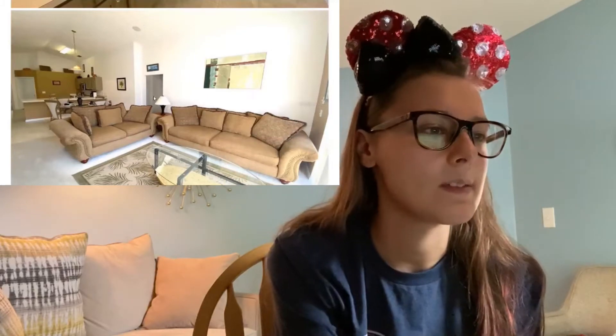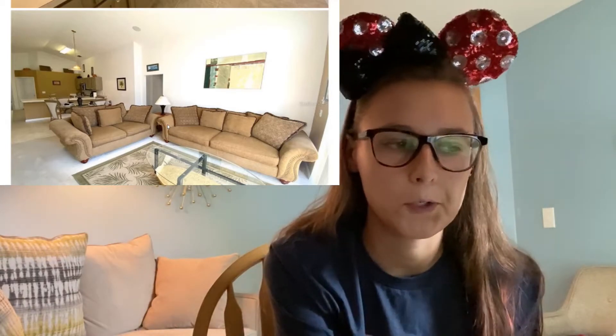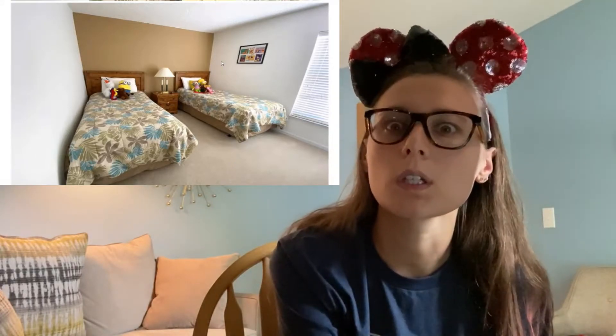Here is one of the guest bedrooms. We're probably going to keep this bedding the same — this is the best bedding in the house right now. I really, really hate the minion and the Simpsons characters — I want to throw them out. I have nothing against minions, but a minion does not belong with Olaf on a bed. Let me know in the comments if you agree — minions and Olaf, they just don't go together.